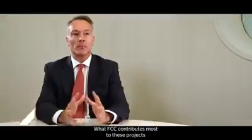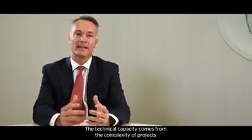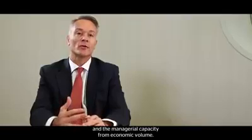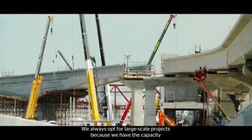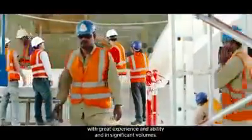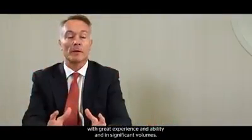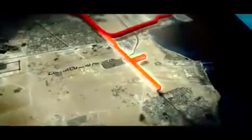What FCC most provides in these mega-projects is technical capacity and management capacity. The technical capacity comes from the complexity of the projects from the point of view of engineering, and the management capacity comes from the economic volume. We always go to projects with great value, because we have the ability to mobilize engineers and all types of work.